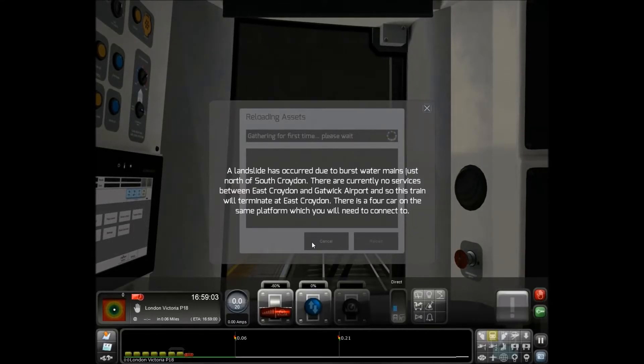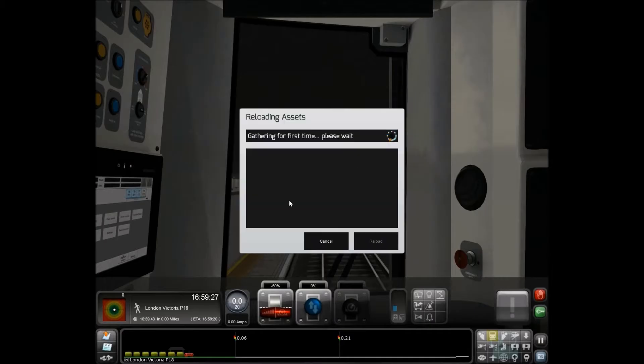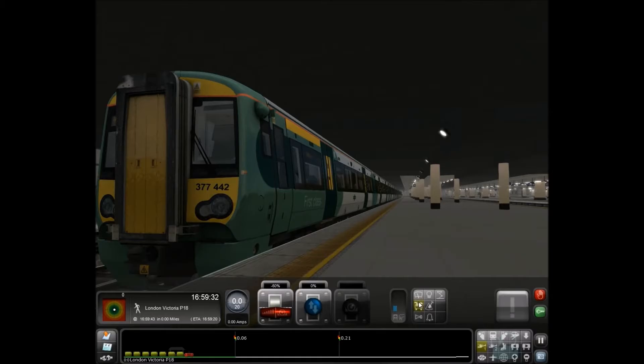Hello there guys and welcome to my Class 377. We're on the London to Brighton today and we're doing a scenario that comes with the add-on called burst pipes. A landslide has occurred due to burst water mains. It is now time to pick up the passengers here at London Victoria. So here we are in our Class 377 - we'll get the doors open first and then we shall prepare the train for service.